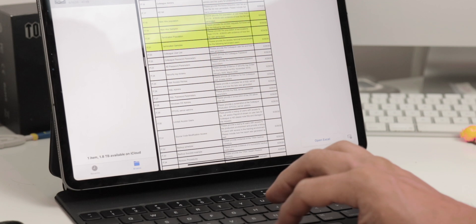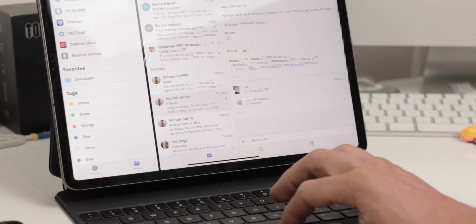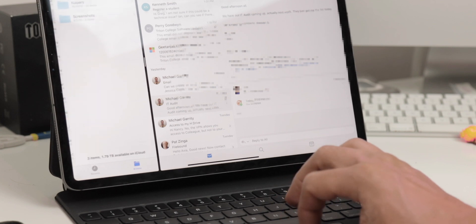Files is another iOS app I like to keep in the dock, because I like the ability to jump in and out of it when I'm in another app. I can do things like grab a file to attach somewhere, move from one folder to another, or grab something to throw into an email. Having Files in the dock means I can pull it into slide over or split view quickly, grab what I need, and get back out without interrupting my flow. I can just put the two windows side by side and drag things in between.